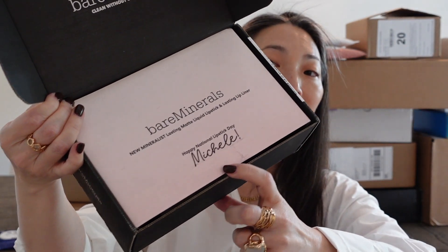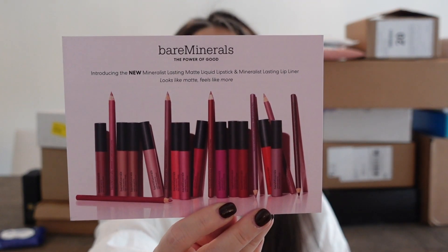Next we have something from Bare Minerals — the new Mineralist Lasting Matte Liquid Lipstick and Lasting Lip Liner. They have my name on the packaging! They sent this for National Lipstick Day, which was back in July, so apologies for the delay. It looks like they sent three liquid lipsticks and two lip liners. Look at those bold colors. I think I saw Tara Babies talking about these lip liners — she really liked them. I'm excited to try these. Thank you so much, Bare Minerals.